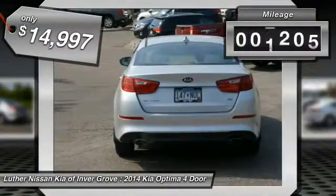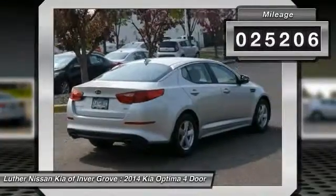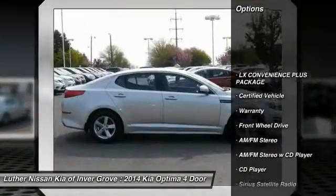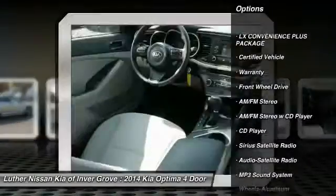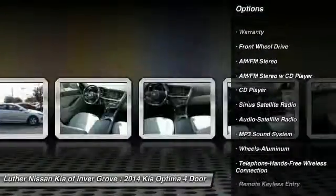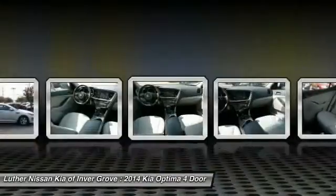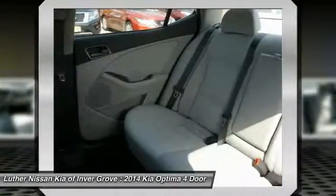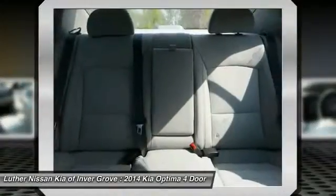This vehicle has less than 30,000 miles. Here are some of this vehicle's great options: traction control, anti-lock braking system, Bluetooth wireless data link for hands-free phone, power steering, air conditioning, front aluminum wheels, cruise control, rear defrost, and FWD AM-FM stereo radio.